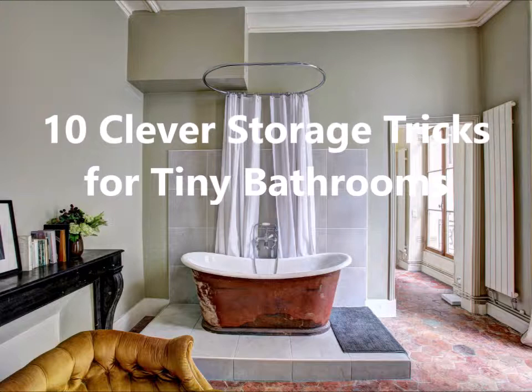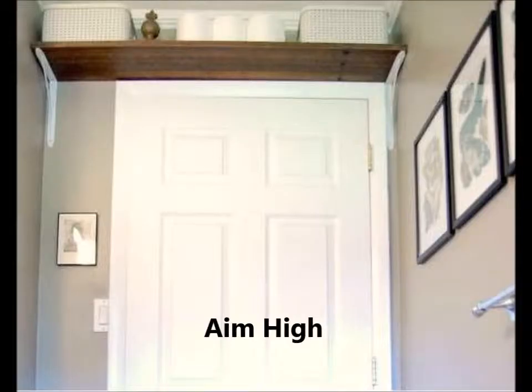These design tricks fit the bill on both fronts. They offer smart ways to maximize space and they do it with uncluttered, style-savvy good looks. First, aim high. That foot or two above the door is an often overlooked spot to eke out an extra bit of storage space in any room.